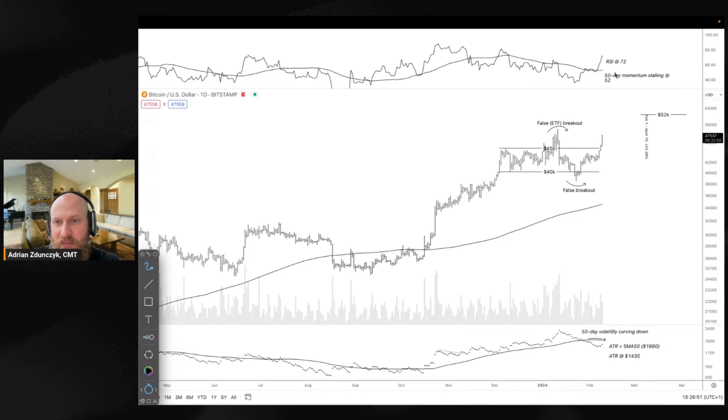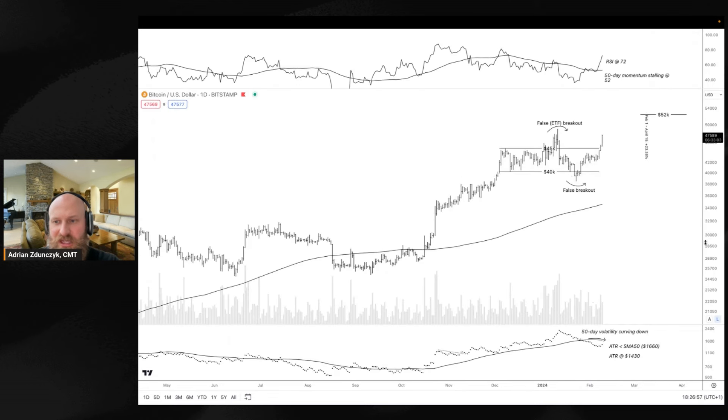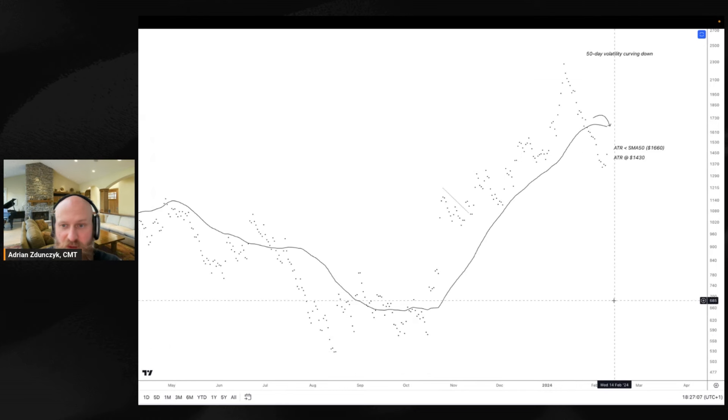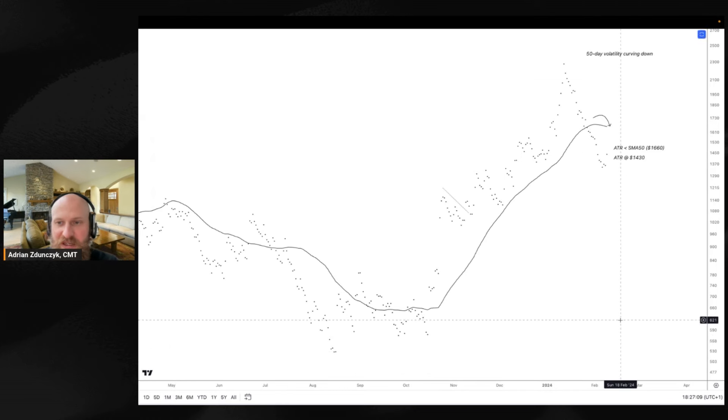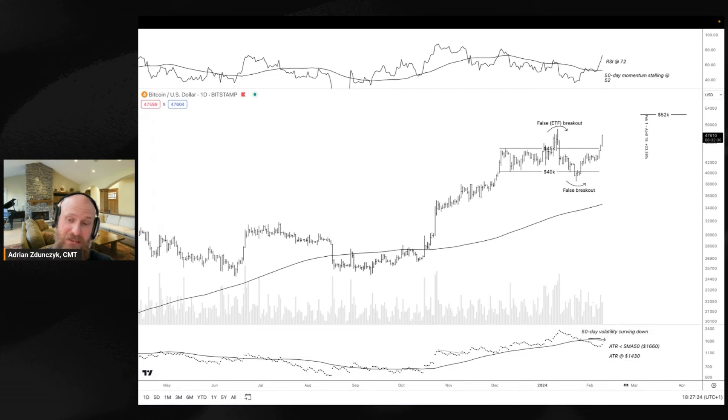The momentum is ramping up. The 50-day trend is stalling a little bit — not too bullish. However, the RSI, the local momentum, is just going crazy, boosting over 72 points. The 50-day volatility is curving down just a little bit, which is interesting — there has been a slowdown effect. However, the volatility is still elevated overall in a very big upward tide. Right now it reads 1,430, with a slight curve-down on the 50-day volatility trend.